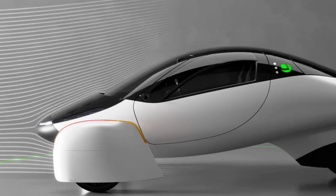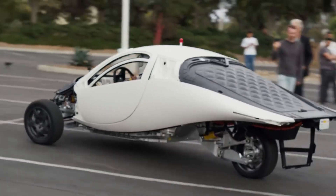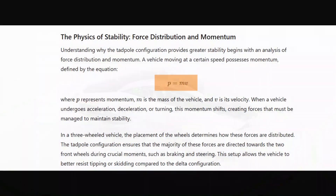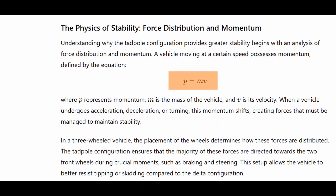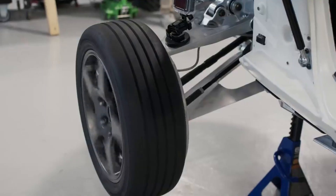Let's start with force distribution and momentum. Understanding why the Tadpole configuration provides greater stability begins with an analysis of force distribution and momentum. A vehicle moving at a certain speed possesses momentum defined by the equation P = MV, where P represents momentum, M is the mass of the vehicle, and V is its velocity. When a vehicle undergoes acceleration, deceleration, or turning, this momentum shifts, creating forces that must be managed to maintain stability.